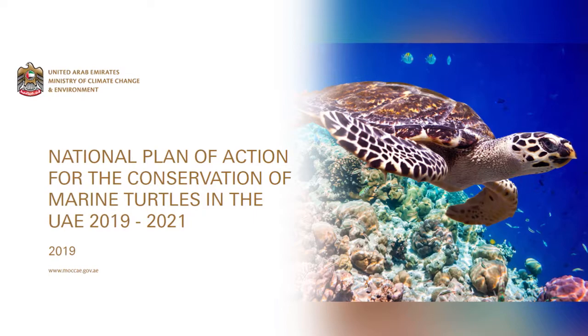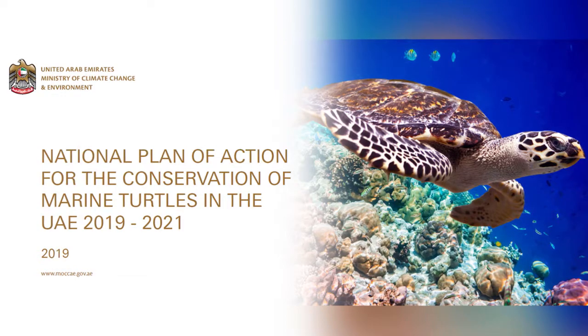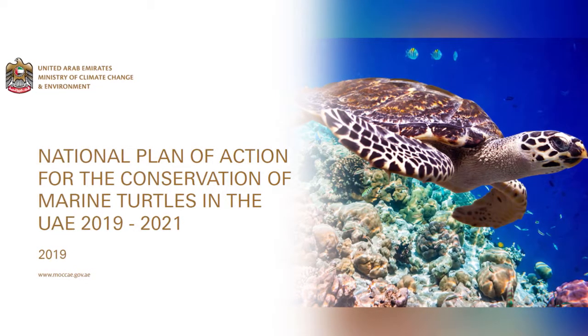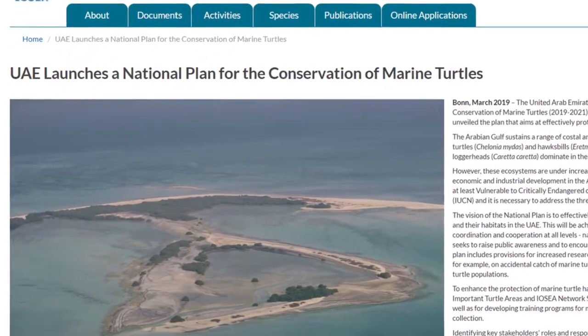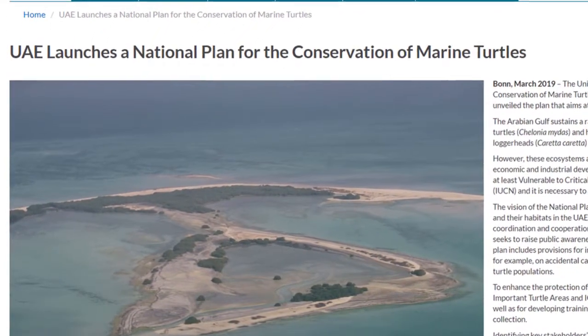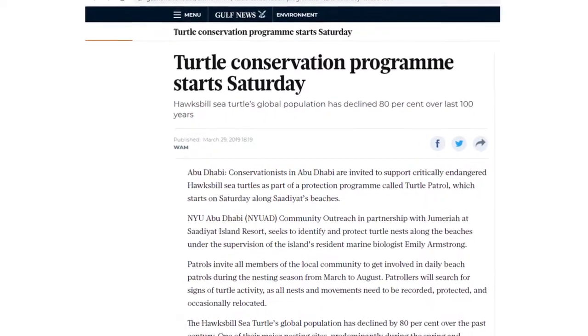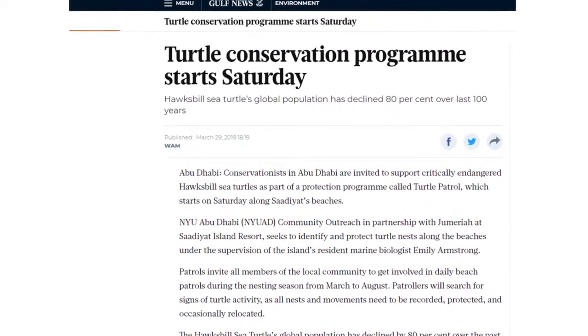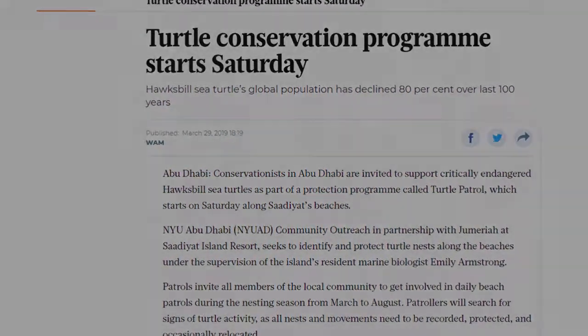The UAE government is taking a lot of efforts to save sea turtles, in particular green and Hawksbill, which are critically endangered. They currently have a three-year plan for the conservation and protection of turtles. This, I'm sure, will lead on to further plans which will bring populations back here in the Gulf. I've included under the description links to the UAE government's plan and also to some other interesting reading which shows some of the projects which are going on locally.